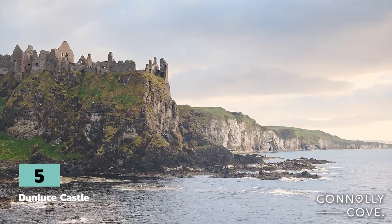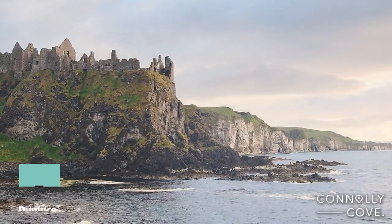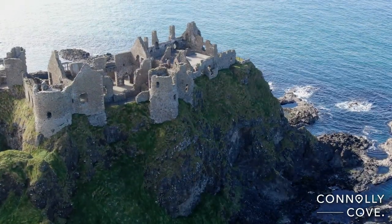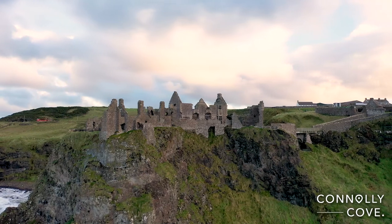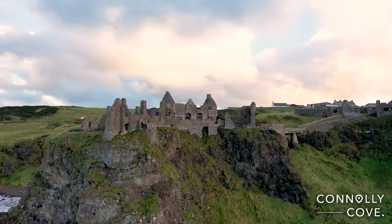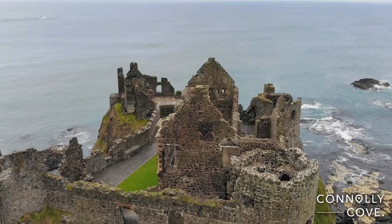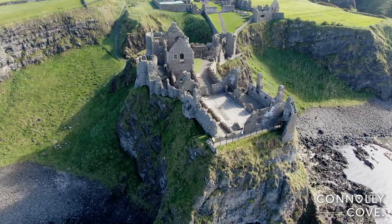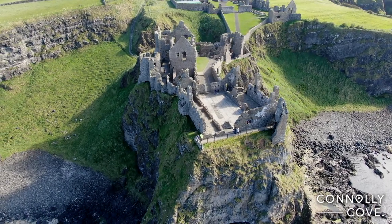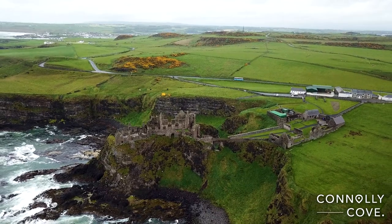Dunluce Castle is one of the most picturesque and romantic of Irish castles. This medieval castle rests on the cliffs of Antrim, and it has been the site of many historic battles over the centuries, although today the 13th century castle is a crumbling remnant of what it once was. When you visit Dunluce Castle, you'll be mesmerised by its impressive grandeur and size, whilst overlooking the crashing waves of the Antrim Coast below.